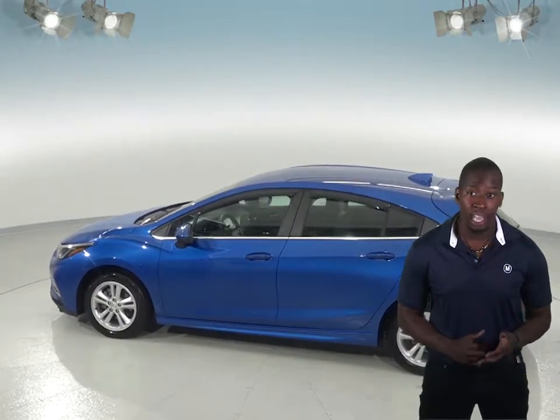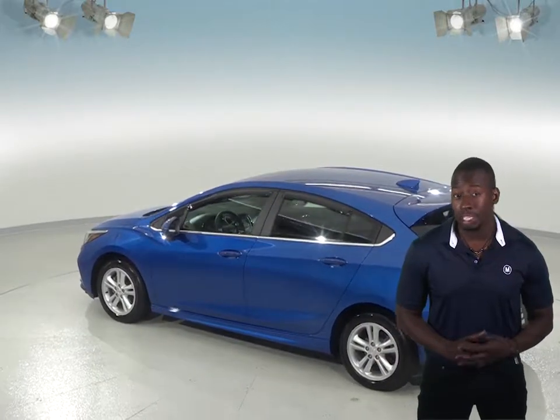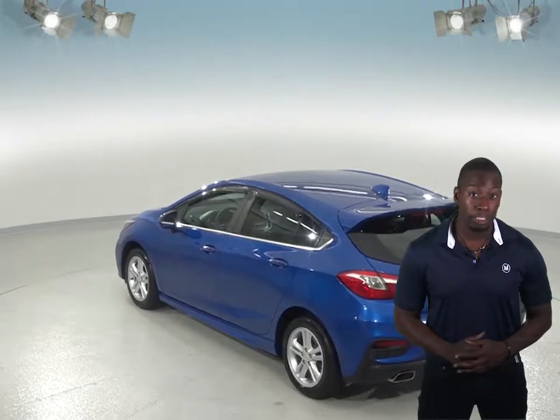Some great features include the front AC and AM-FM radio that comes with Sirius XM capabilities. There's even a CD player, so you'll always find something to listen to, and you'll be able to control it all with the controls mounted on the steering wheel.